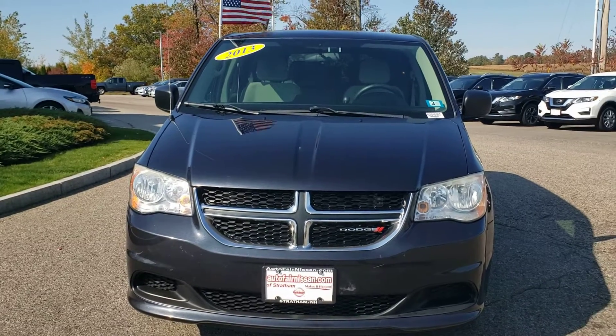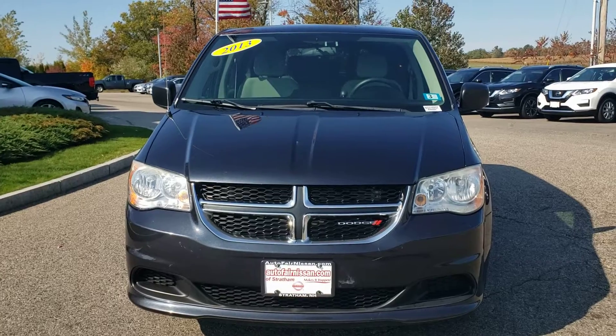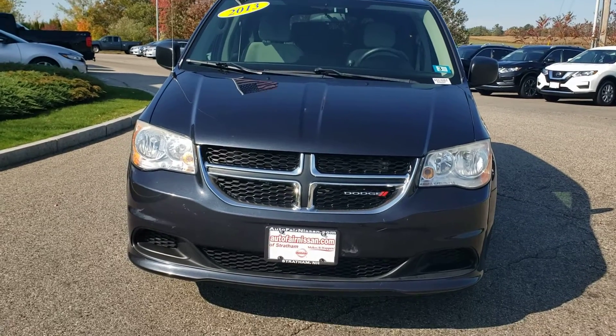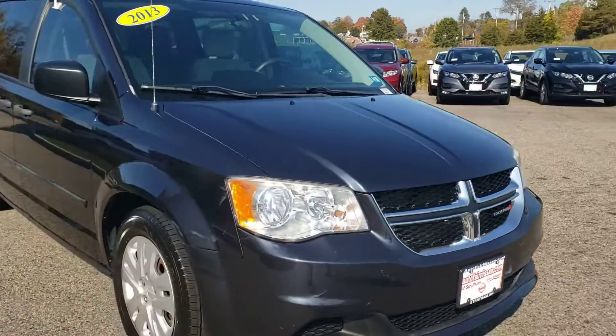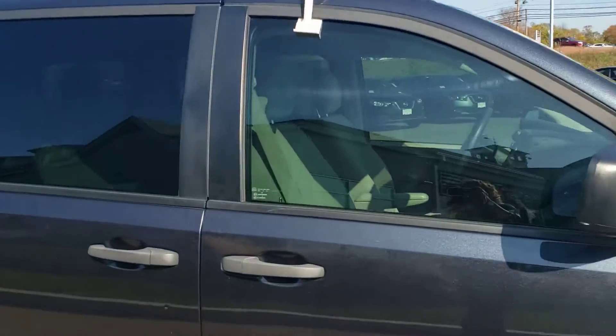Hi Ray, this is Sue over at AutoFair Nissan and Stratum, and I'm showing you the 2013 Dodge Grand Caravan SE today. This is the view from the front — you can see it's in excellent condition. Come over, I'll show you the passenger side here.